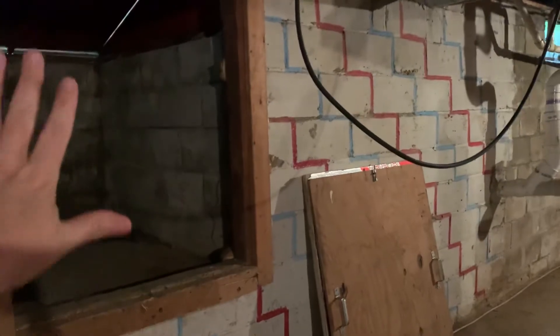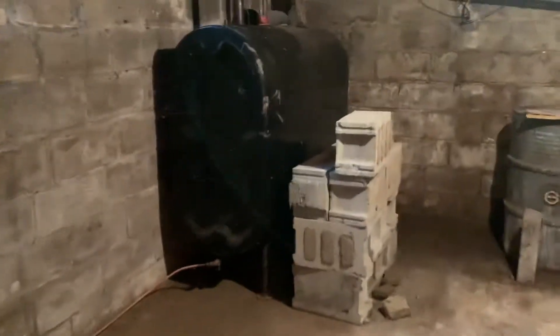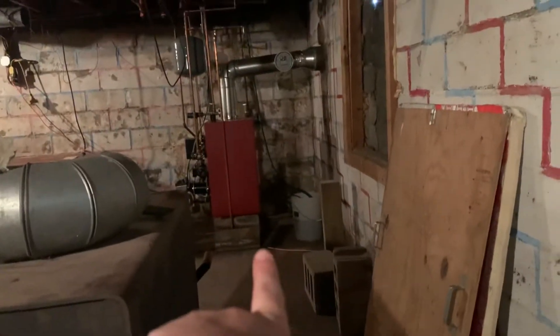There is a door here that can go on, but we're just keeping it off to show you what's behind that door. And then if I go around, you can see the oil tank. There is a vinyl coated line here that goes all the way over to the boiler right there.